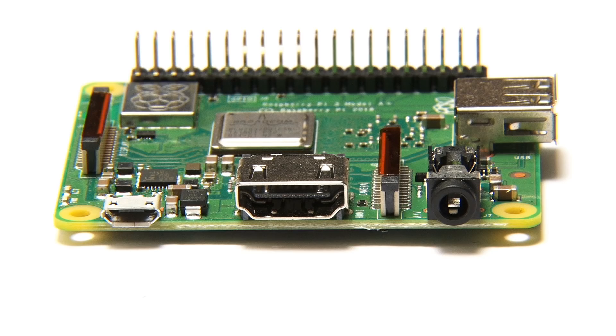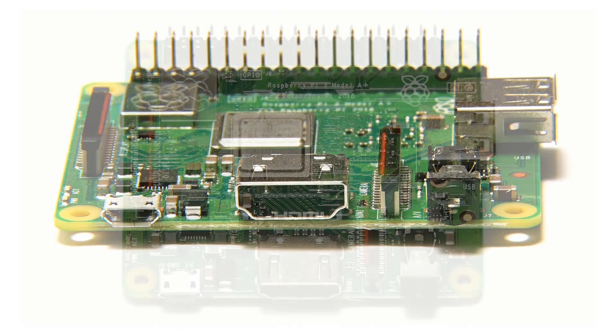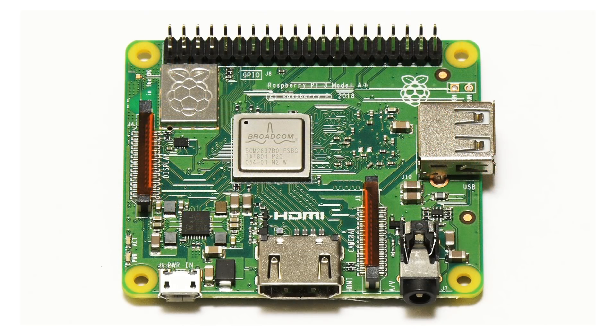This is really a fantastic project board. If you want considerably more power than the Raspberry Pi Zero in a small form factor, and you want a Raspberry Pi, then you should very strongly consider the Raspberry Pi 3A+.